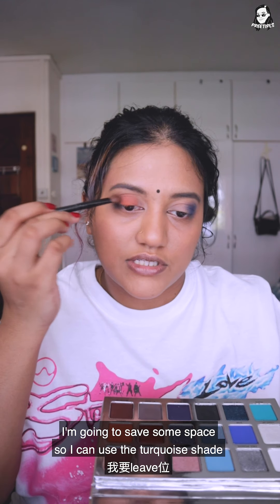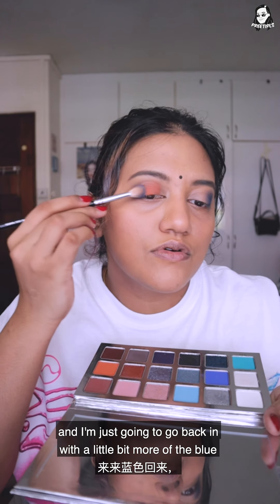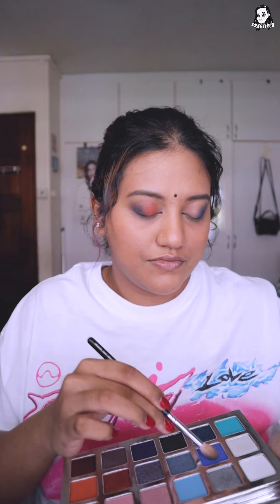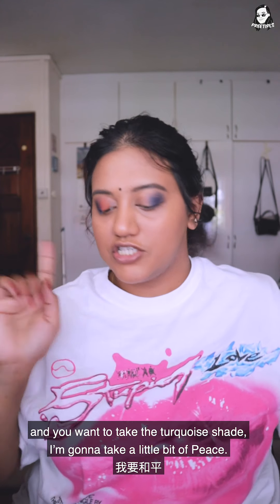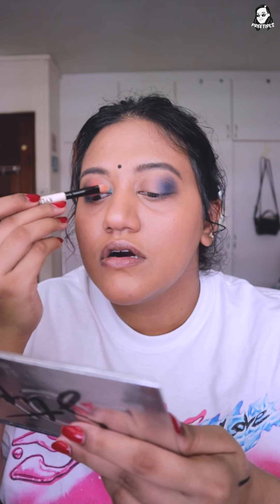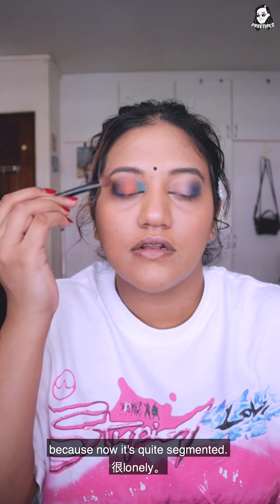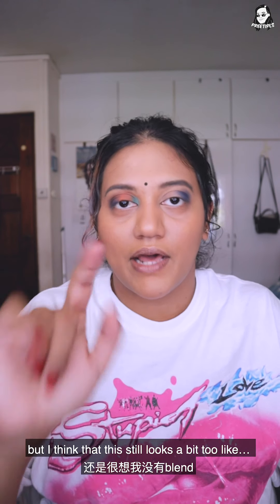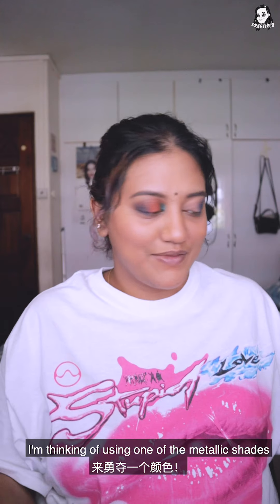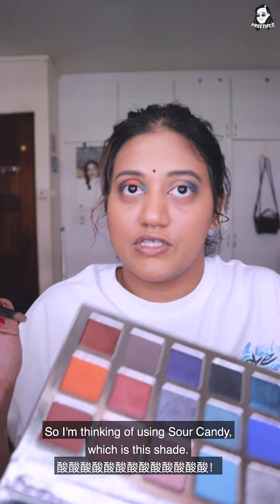I'm not gonna go all the way to the inner corners — I'll save some space for the turquoise shade — and I'm just gonna go back in with a little bit more of the blue because I might have concealed a bit too much. Now, with a tiny brush, take the turquoise shade Peace for the inner corners. Oh my god, this is wild. Now I'm going in with the orange over this to blend everything a little better because right now it's quite segmented. This looks really cool — I've never done any eye makeup look like this — and I'm thinking of using one of the metallic shades to blend better, something that works with the orange. I'll use Sour Candy.